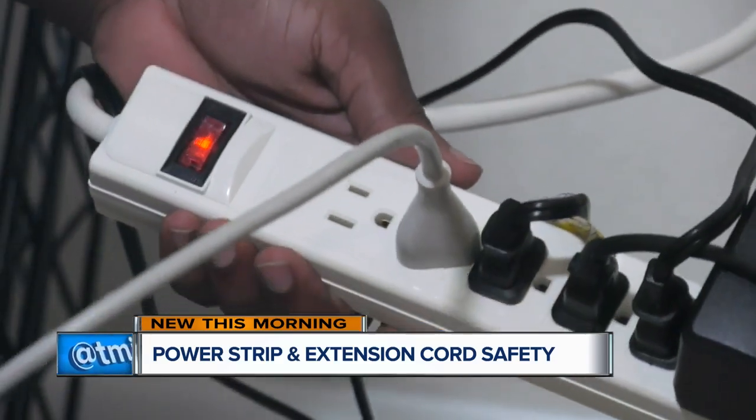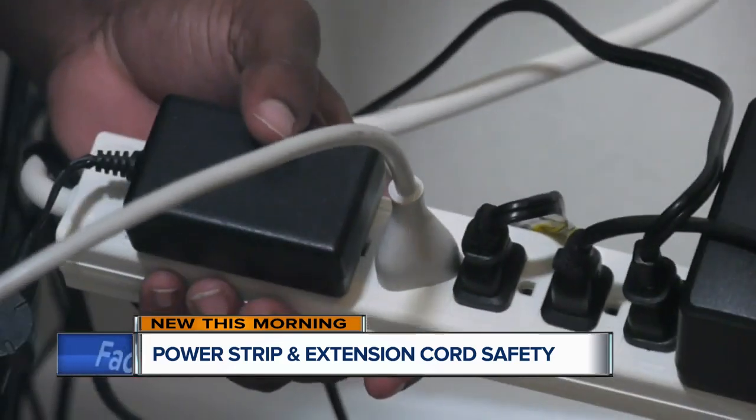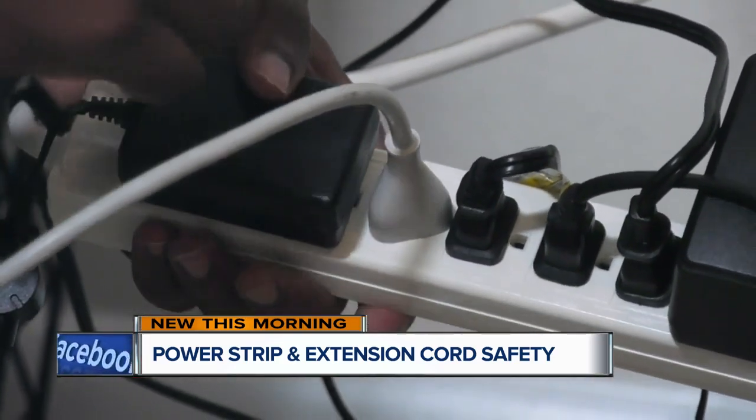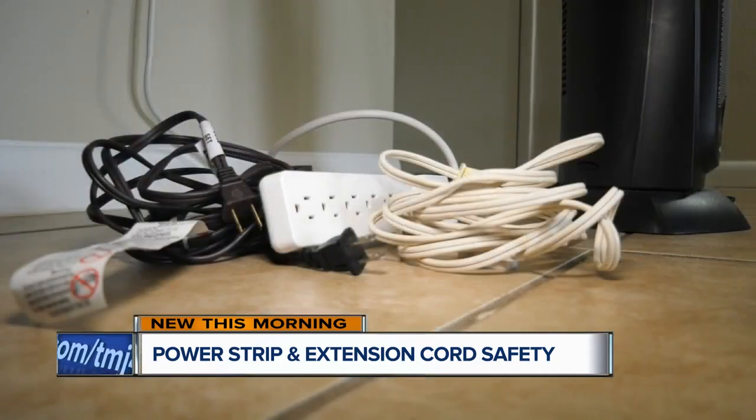To keep this from becoming a fire hazard, rule number one is to never overload your power strips. If the power strip or extension cord feels hot, that is a sign that it is overloaded and may start a fire.